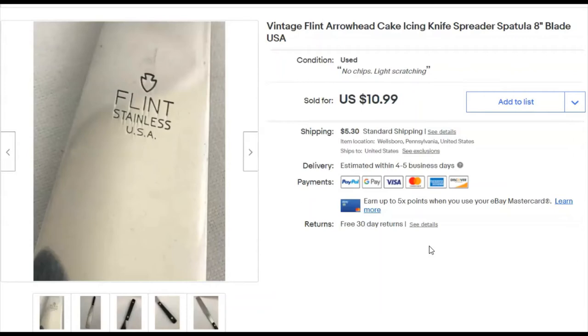This is an 8-inch spatula spreader by Flint Arrowhead — that's the brand you want to look for — USA made. I paid nothing for it, listed it March 21st, and sold it December 3rd for $10.99 plus shipping.